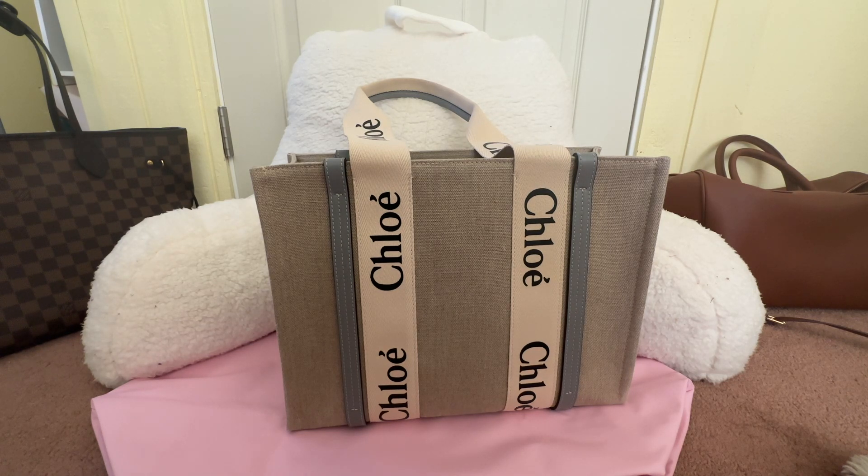They sell authentic items, obviously, because it's from the LVMH group. They have coupons and sales from time to time, and their Chloé stuff is always on sale — you just need to wait and check it out. So I waited for their Chloé items to go on sale and then I got this one.